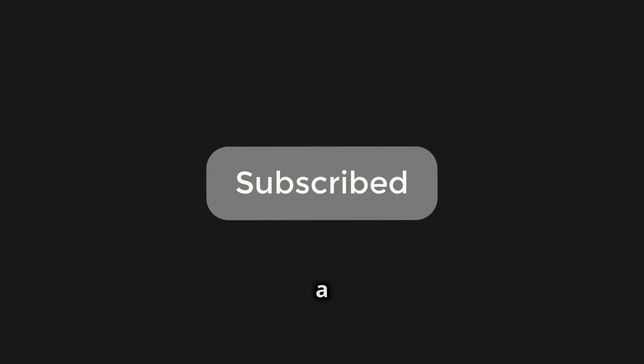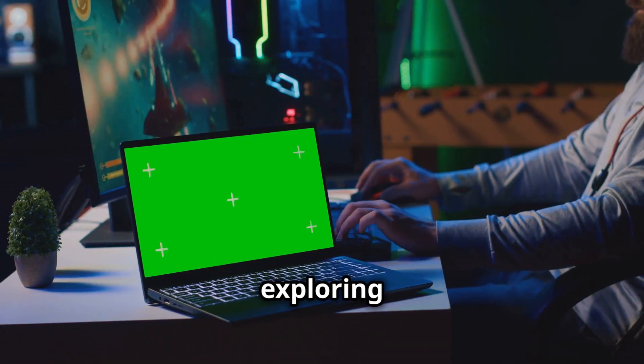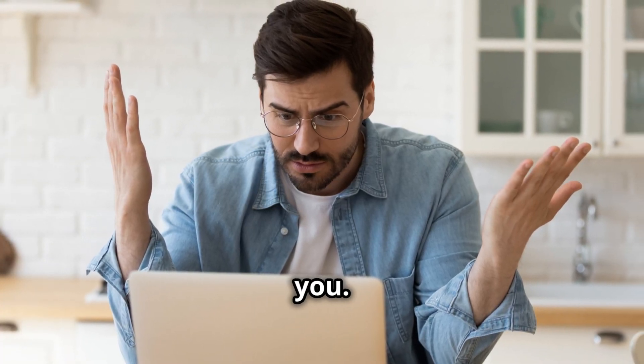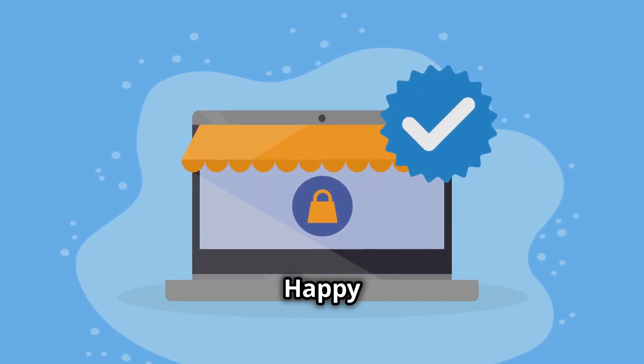If you found this video helpful, make sure to drop a like and subscribe for more tech breakdowns. Until next time, keep creating, keep gaming, and keep exploring the awesome world of technology. No matter what your needs are, there's a perfect laptop out there for you — make sure to consider these key features before making your purchase. Happy shopping!